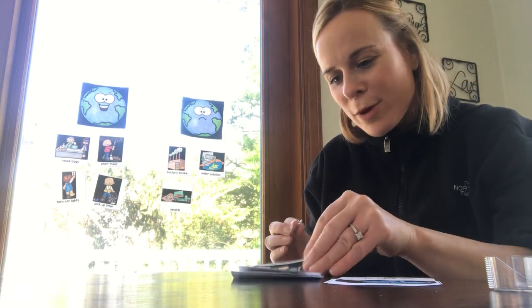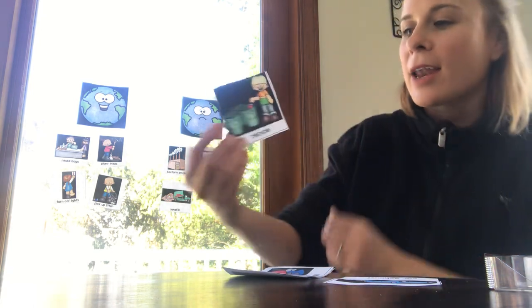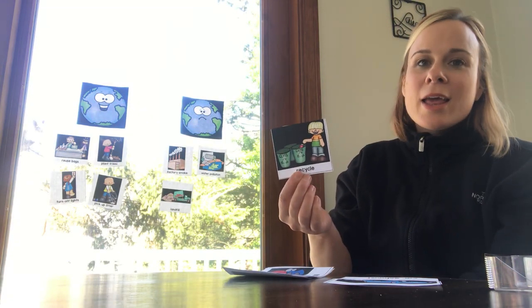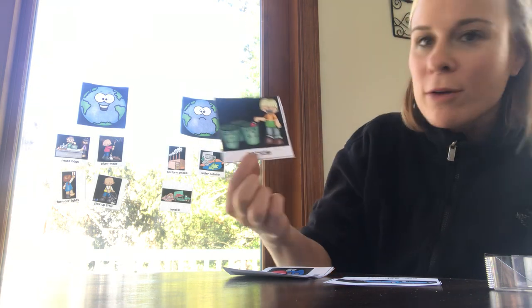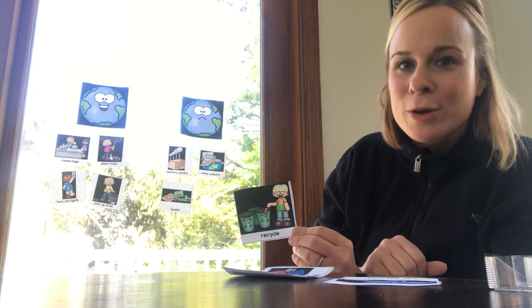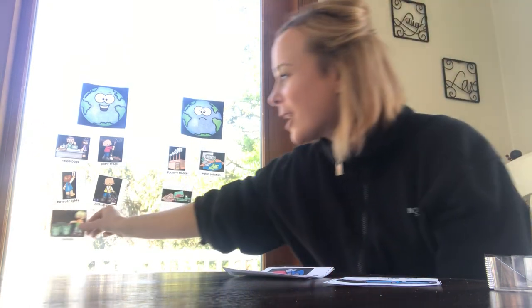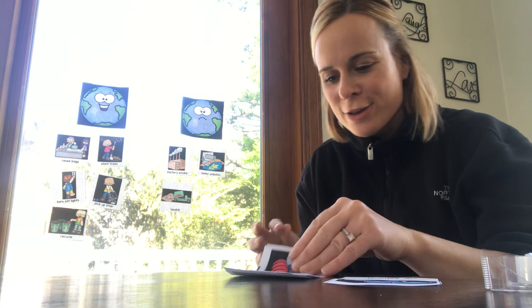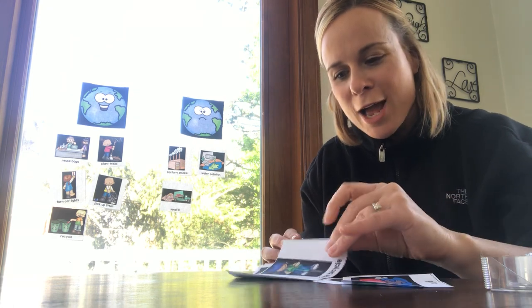We kind of just talked about this — you'll notice a little boy putting something in a green can, and what he's doing is recycling. Do you think this makes our earth cleaner and happier or does it make our earth bad? Recycling definitely keeps our earth cleaner and makes our earth happier! When we recycle, we get to reuse those materials again and we're not polluting our earth as much. Very good — recycling keeps our earth happy!